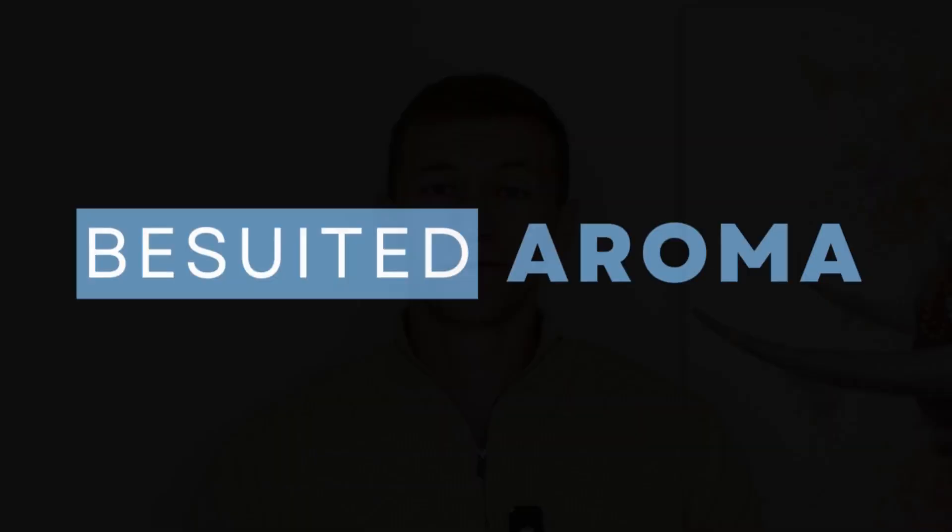Hey guys, Austin here with The Suited Aroma. Let's jump right into this review of the five best fall fragrances. I'm going to describe their smell and performance and everything else you need to know.